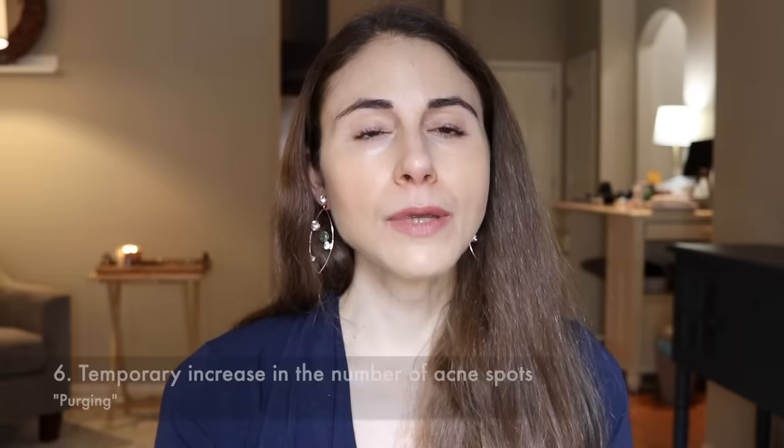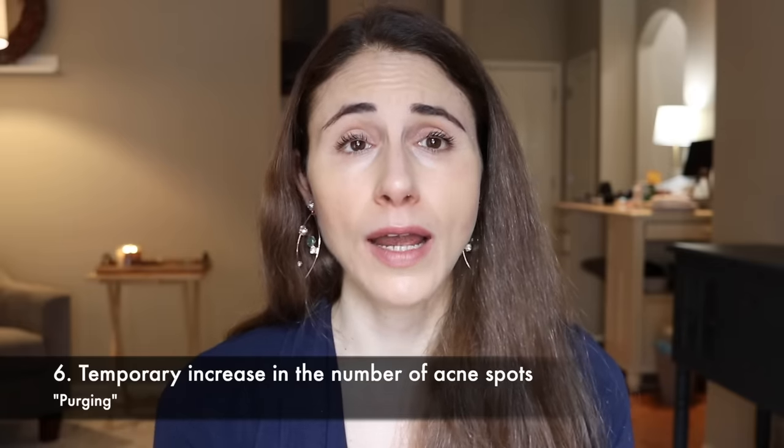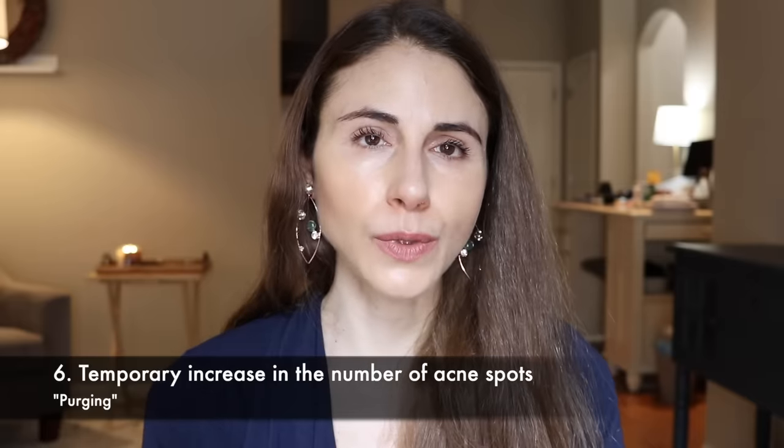Number six: 'My acne is getting worse.' Prescription retinoids and over-the-counter adapalene are FDA-approved treatments for acne and are game changers. But a lot of people notice that when they start using them, they get a lot more acne. This is called purging. It typically lasts a few weeks — at most four to six weeks. Because retinol increases skin cell turnover, what happens in the first few weeks is that any acne you have below the skin surface will appear all at once. You'll notice an increase in acne spots, and those tend to go away a lot faster than your typical acne. But this doesn't last more than a few weeks — at most four to six weeks — and then it's over.